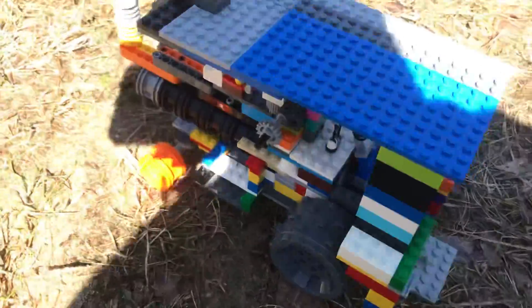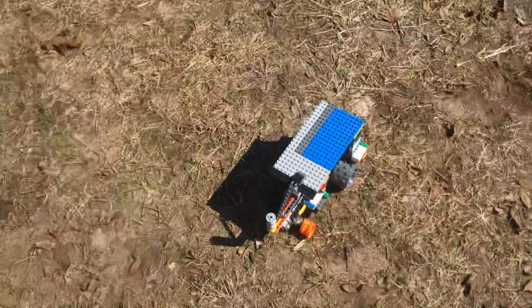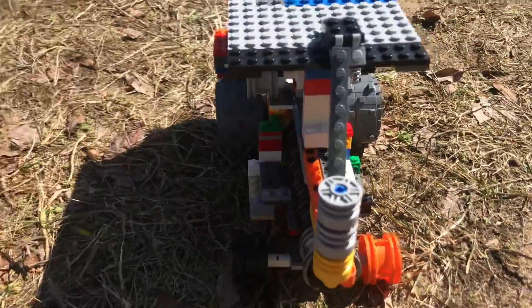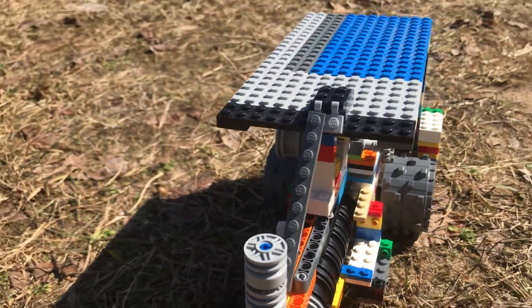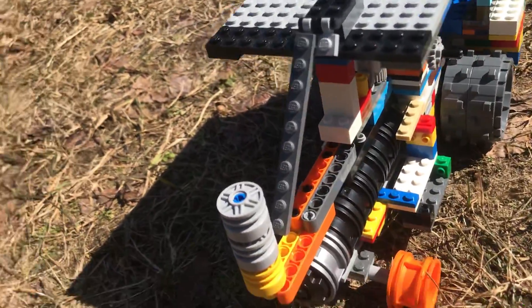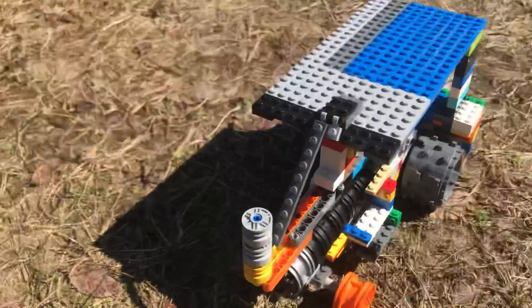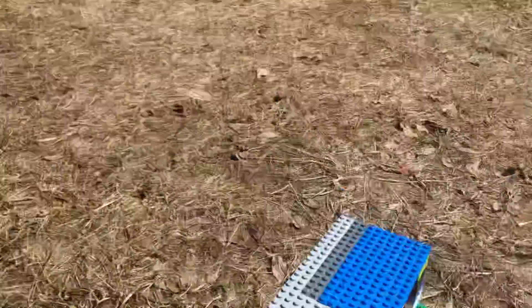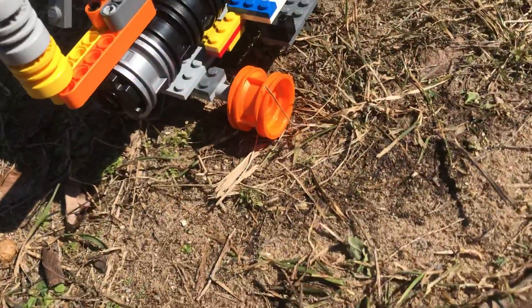I'm actually gonna walk around instead of turning it. I just like how I basically changed it, and I cannot believe how nice it is.